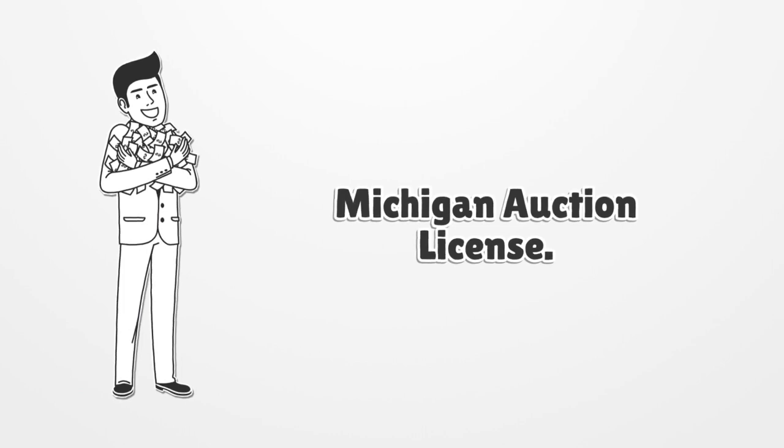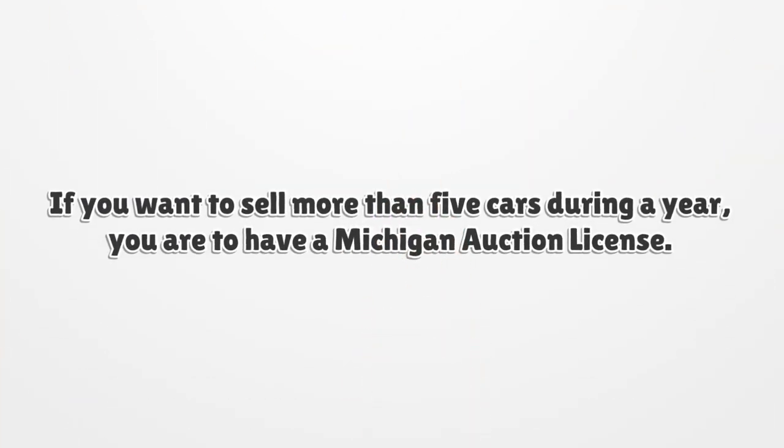Michigan Auction License. If you want to sell more than 5 cars during a year, you are required to have a Michigan Auction License.